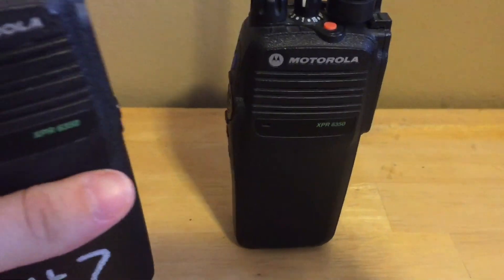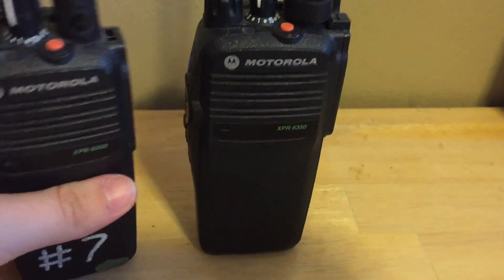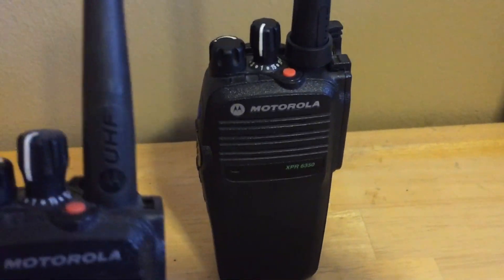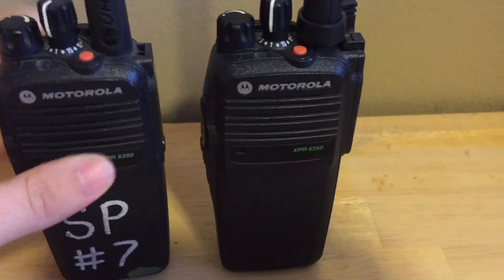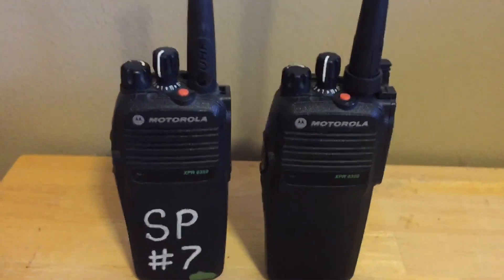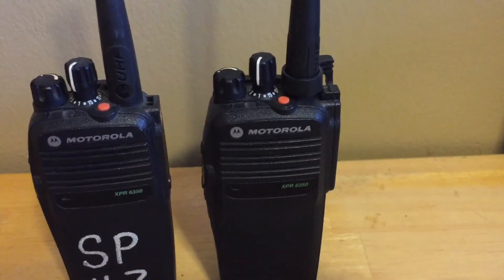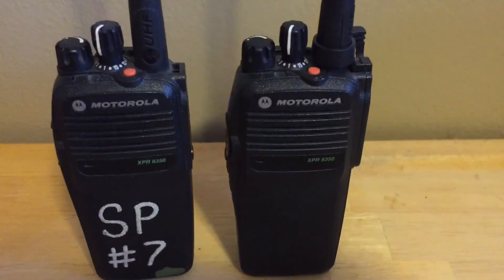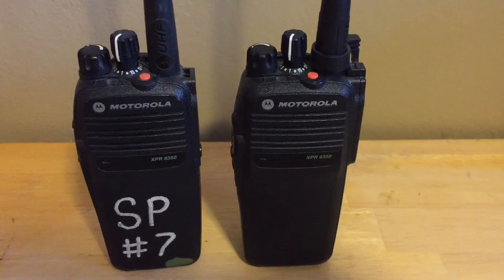One more thing: these are XBR 6350s. The XBR 6300 is the same radio just without GPS enabled. The only way to use GPS on these is with the software and a repeater — you can track them via GPS software and they will send beacons. I currently have GPS disabled because I have no use for it.